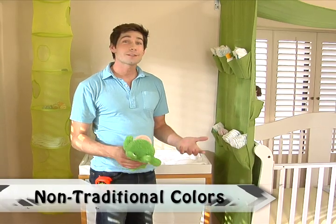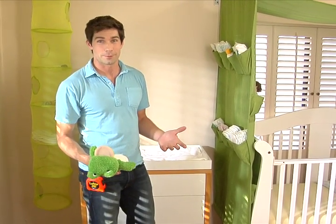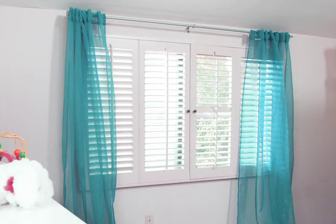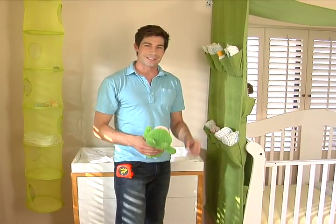When decorating your nursery, go against your instincts to use pastel colors and don't be afraid to use something that's going to add some energy to the room. Add orange, turquoise, or even a bright green. It's going to grow with the child and add a lot of character plus that designer touch.